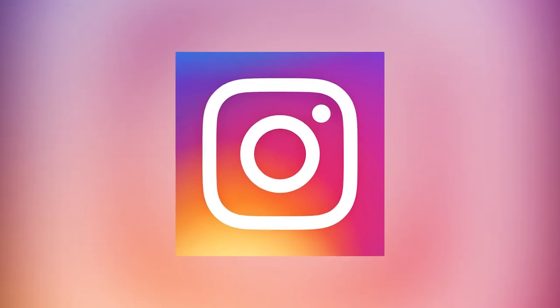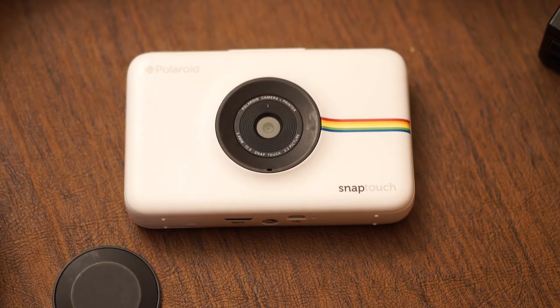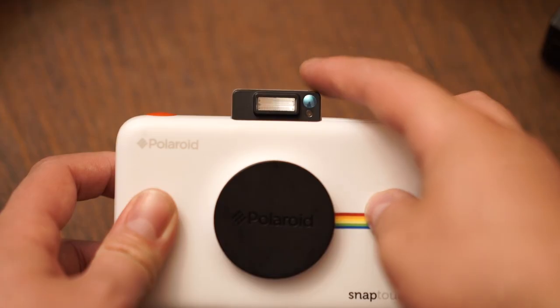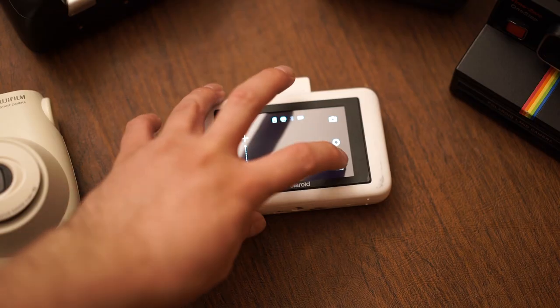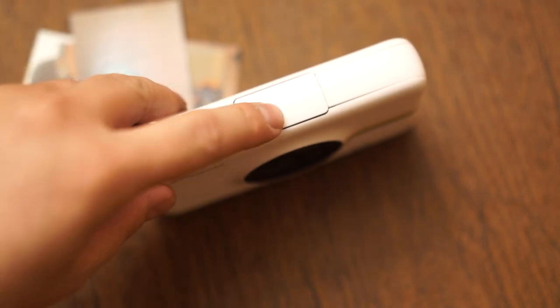Fast forward to January 2015 and the release of the Polaroid Snap Touch — a sleek-looking instant camera for the modern photographer, fully equipped with 13 megapixels, built-in flash, touchscreen, and zinc printer. The camera sounded promising enough; I was pretty excited to get my hands on one. And then I did.